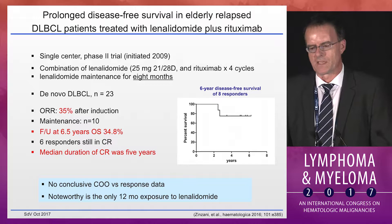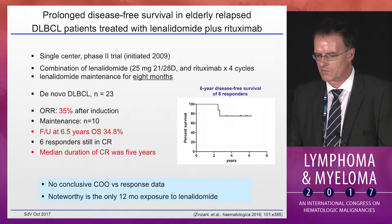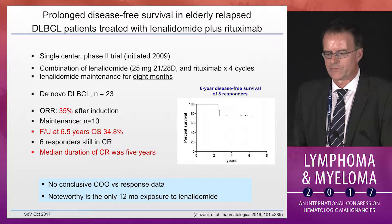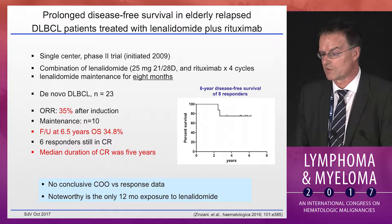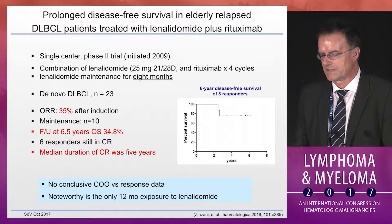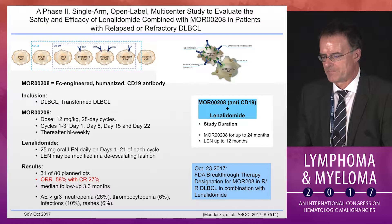Dr. Zanzani treated relapsed patients with a 12-month course — two months of lenalidomide plus rituximab followed by eight months of lenalidomide maintenance — in 23 de novo large lymphoma patients. An overall response rate of 35% was noted, and ten patients moved on to maintenance. At follow-up of 6.5 years, overall survival is still 34.8%, which is quite remarkable. Six of the responders are still in CR, with a median duration of CR of five years. Most striking is that these patients were exposed to study drug for only 12 months and then stopped, yet these responses lasted on.